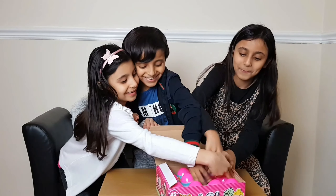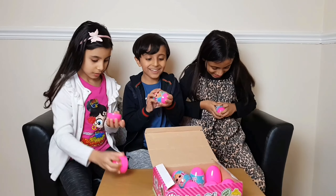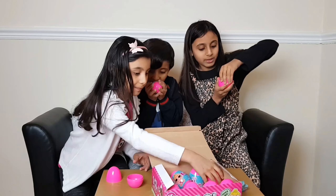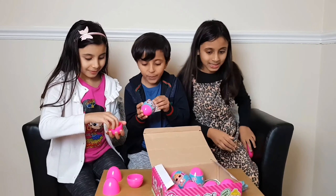3, 2, 1, go! Okay, go ahead and open this. Aww, she's so cute! Open. Aww, she's so cute! She's so cute!